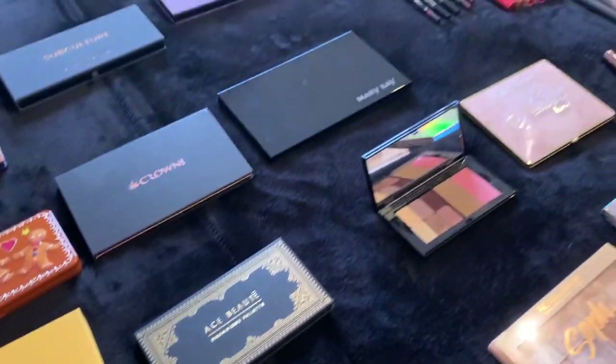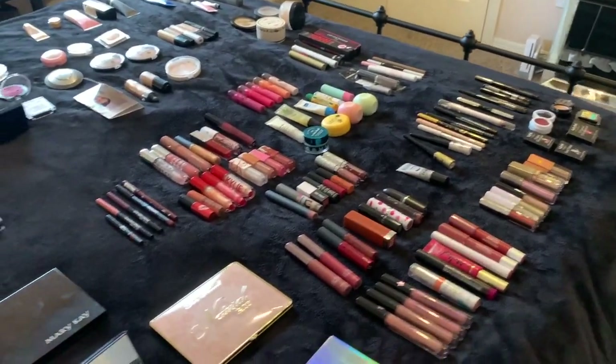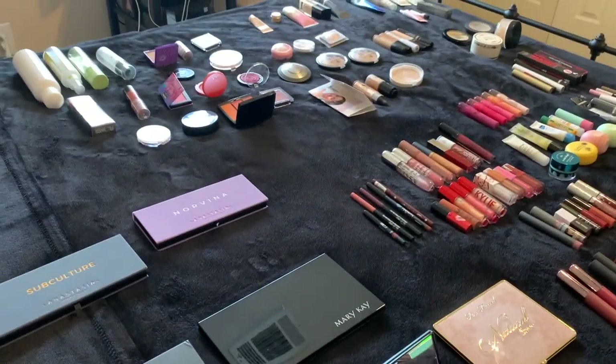So that ends it for my entire makeup collection and inventory video for 2020. If you enjoyed this video, give me a like, comment down below anything that you noticed from my collection that you also have, that you love, or that you want to try. Thank you so much for watching and I'll see you in the next video. Bye!